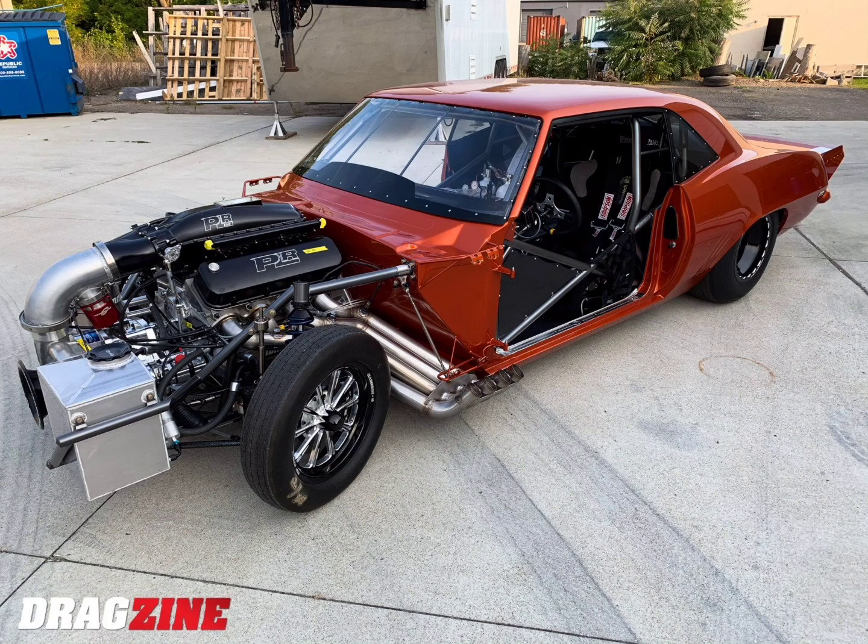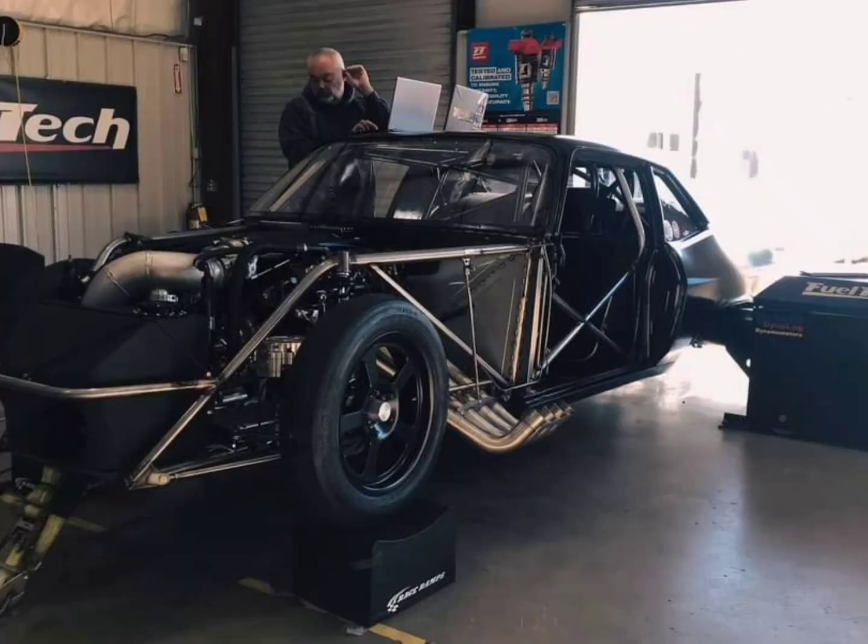That 572 car made 2739 horsepower — it's a conventional headed deal, nothing special, pretty similar setup to the Murder Nova — and it made basically 400 more horsepower. So I'm pretty sure there's something going on with the Murder Nova's engine. It could be a wrong camshaft or something like that, but it should make a lot more power.